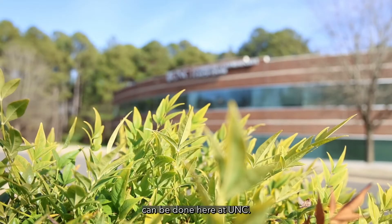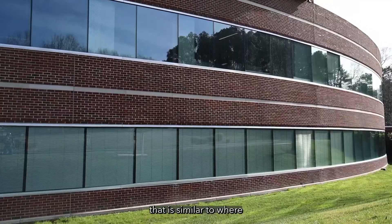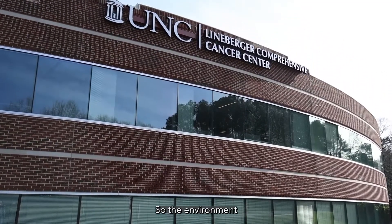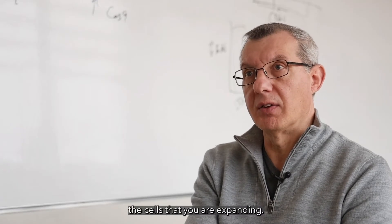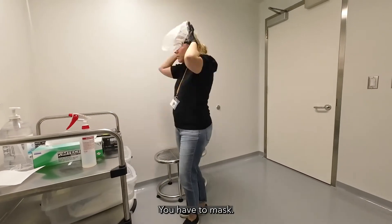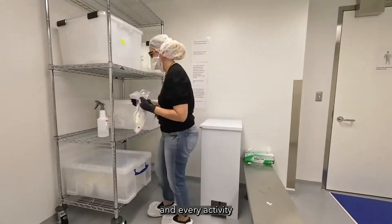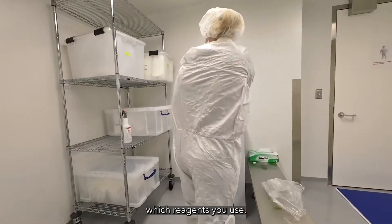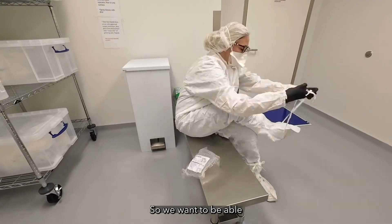And this entire process can be done here at UNC. The GMP facility is an environment very similar to where you get surgery. The environment needs to have a very low possibility of contaminating the cells that you are expanding, so you need to dress up when you go in and you have a mask. All the air in the facility is controlled and purified, and every activity that you do in that facility is basically recorded, so we know exactly which reagents you use. Everything has been bar-coded.